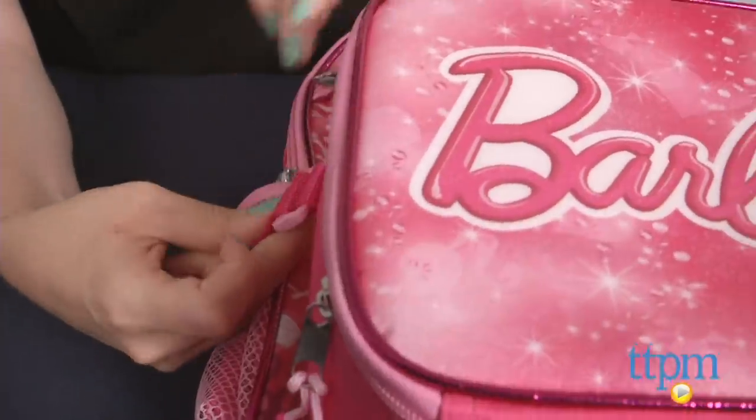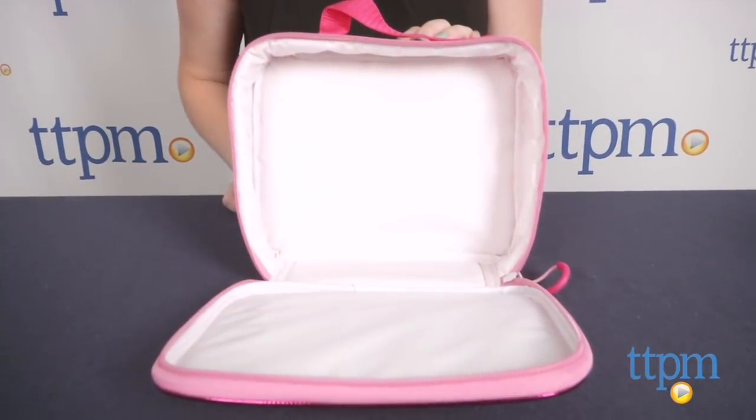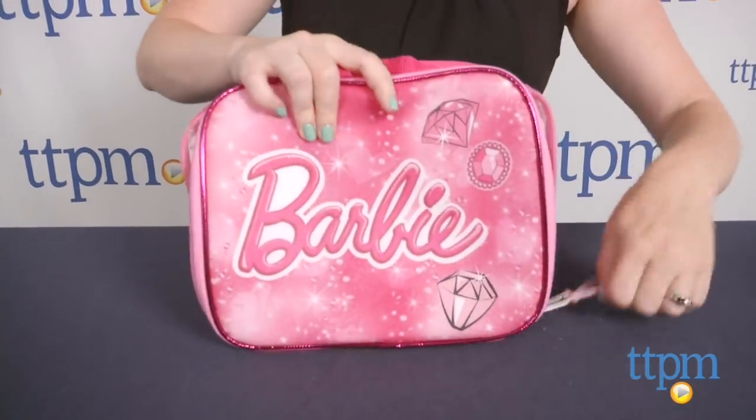This backpack also comes with a Barbie lunch bag that can be attached to the front of the backpack. The lunch bag has some insulation on the inside and a Barbie logo on the outside.